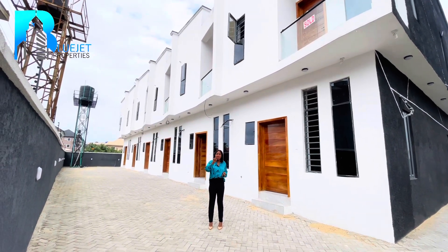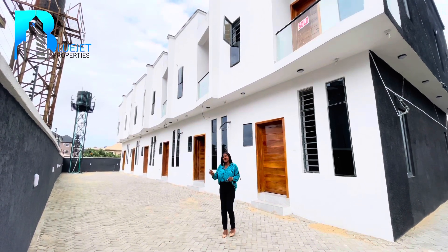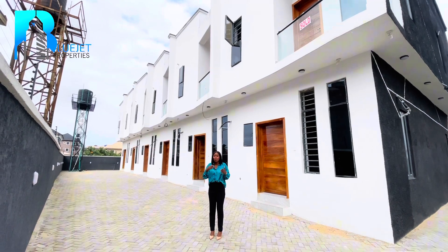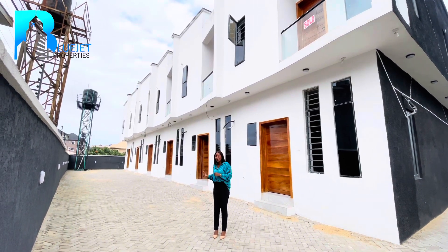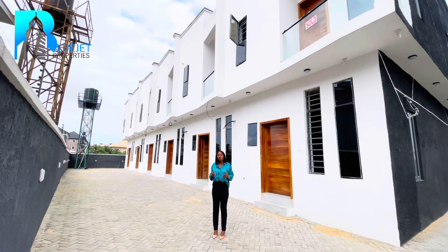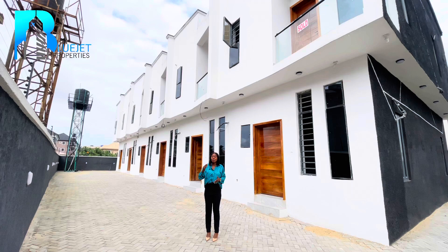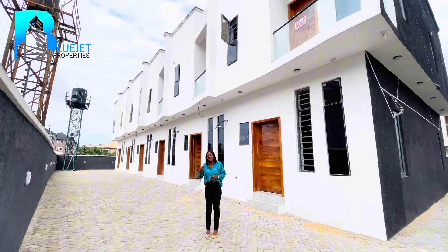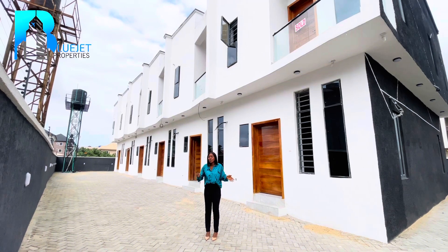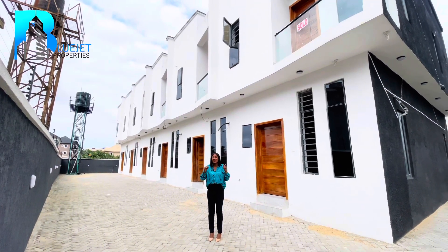We only have one unit remaining — the last unit, which is this unit right here. So be the person that will get this unit. Dive into this opportunity right now to get this property located in a secured estate here in Shungotedo Lekki Lagos. The land title is Gazette, but the developer has already started the process for governor's consent, and the building approval is available.